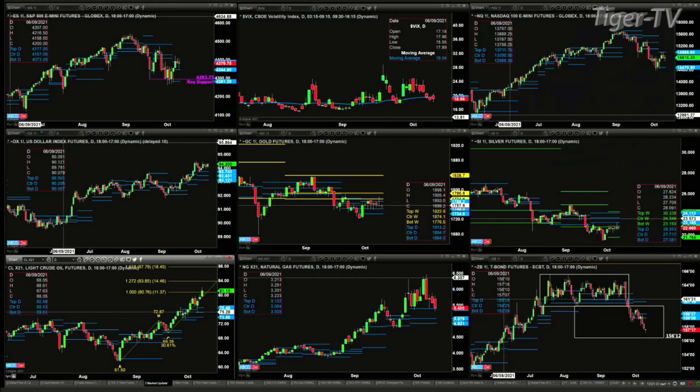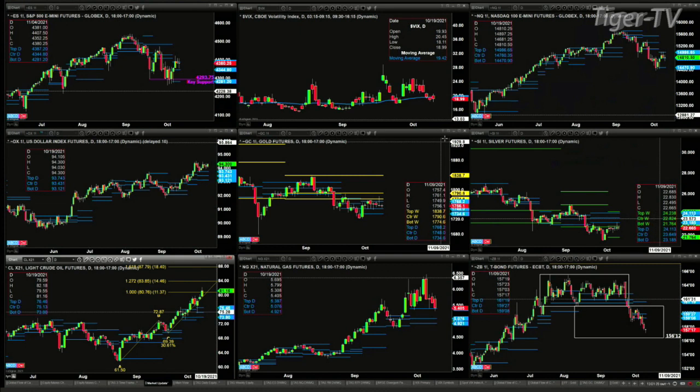Gold and silver have held up pretty well. Gold is just consolidating within its daily profile, between $17.34 and $17.68. In the case of silver, she's got resistance at the center of its bullish-structured weekly profile — that's at the $22.82 level, which is the price that needs to clear.